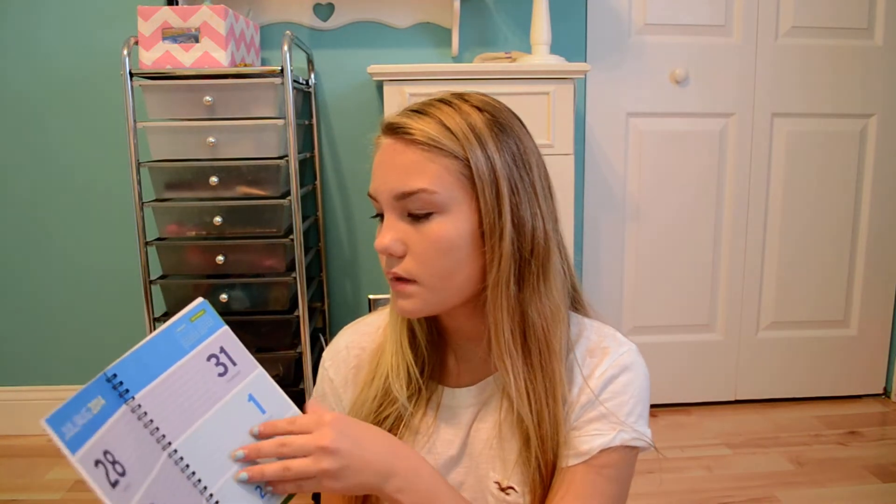So I just got this one — it was only a dollar and it's actually pretty nice. It shows the whole month, and then it shows all the weeks, so it has all this space to write down stuff. It's actually pretty nice so I might use it.